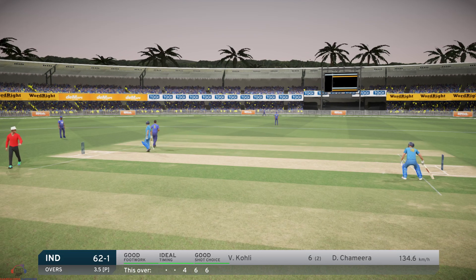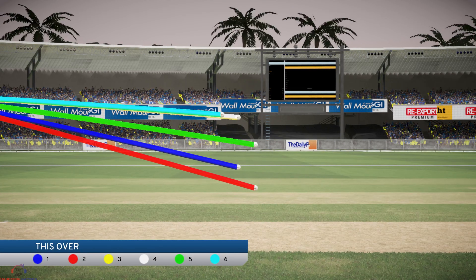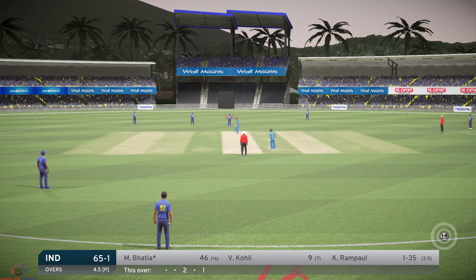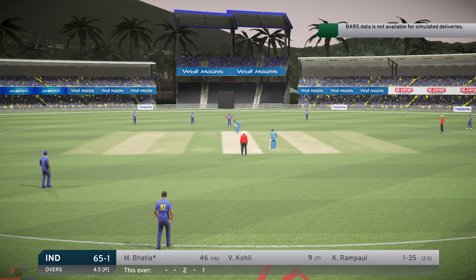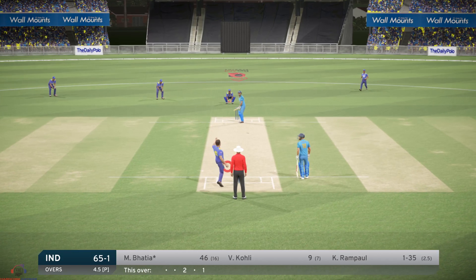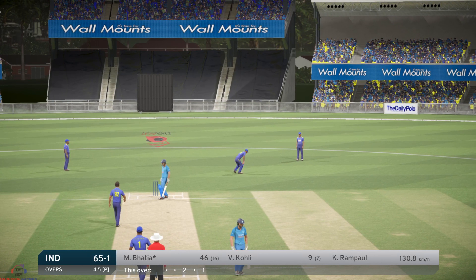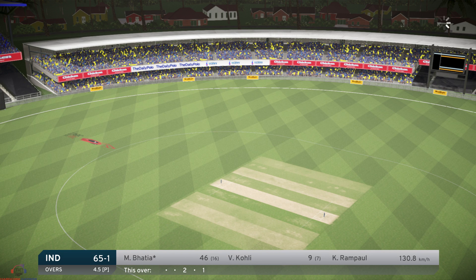Nice shot, that one. One bounce and four. One bounce and four — India did nicely out of that over. They're now 62. That's some good bowling. End of the over.